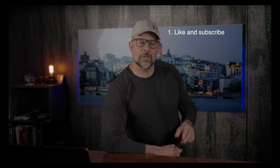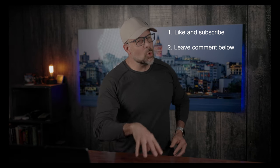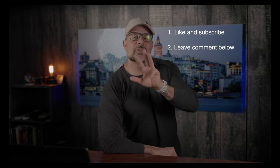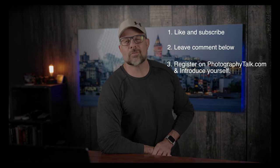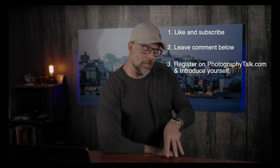Entering the giveaway is really simple. Step one: like this video and subscribe to our channel. Step two: leave a comment below — the more of our videos that you watch and comment on, the more chances you have to win. Step three: register on Photography Talk and introduce yourself in the forum. If you registered during a previous giveaway, you're still eligible to win. For complete details on the giveaway, check out the description below.